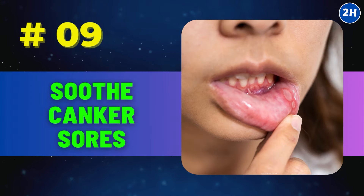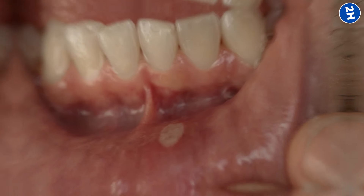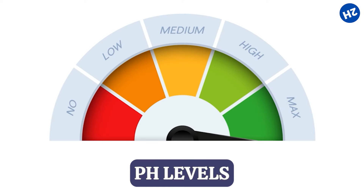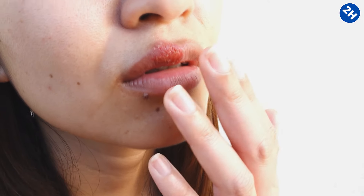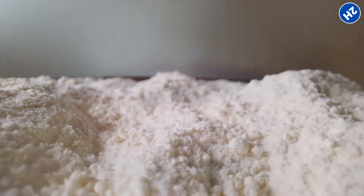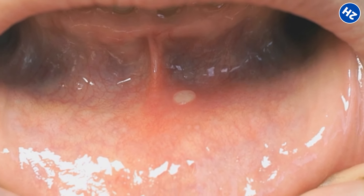Number 9: Soothe canker sores. Canker sores are those little ulcers in your mouth that can sting like crazy. Baking soda is here to fight against pain and irritation — it's all about balancing pH levels. When your mouth is too acidic, it can make those sores feel even worse. So when you mix a bit of baking soda with water and swish it around in your mouth, or apply it directly to the sore, it helps to calm things down. It reduces the pain and inflammation, making it easier to eat, talk, and feel better overall. Baking soda also has a soothing effect, making the sore feel less angry and irritated, and it can speed up the healing process.